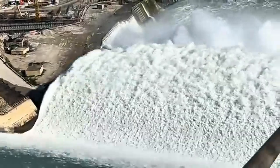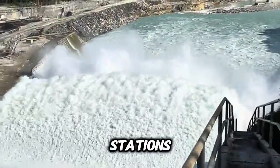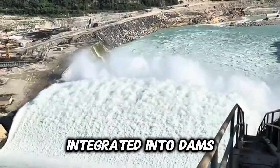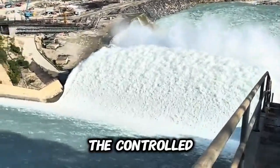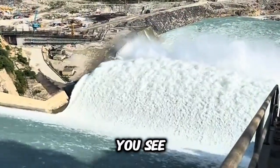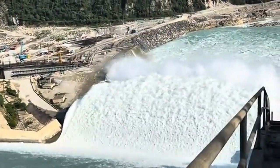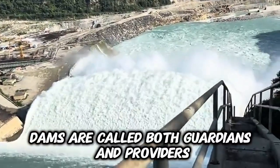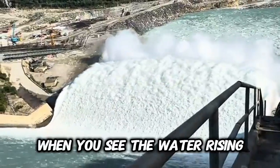Sensors now monitor water levels and automatically trigger spillway gates during floods, opening them to keep the reservoir within safe limits. Hydropower stations are also integrated into dams, turning falling water into electricity. The controlled releases you see aren't just for safety — they also drive turbines that power cities. This is why dams are called both guardians and providers: they protect lives and generate energy.